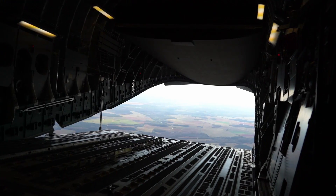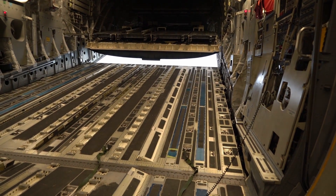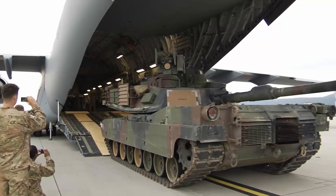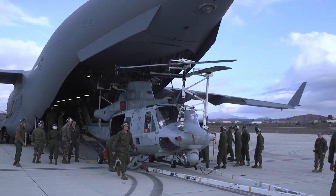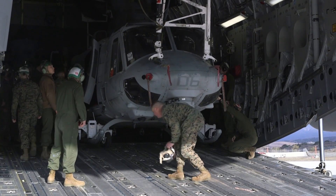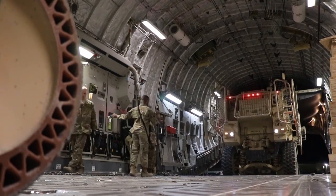Cargo is loaded onto the C-17 through a large aft ramp and door system that accommodates virtually all of the Army's air-transportable equipment, such as a 69-ton M1 Abrams main battle tank, armoured vehicles, trucks and trailers. Additionally, the cargo floor has rollers that can be flipped from a flat floor to accommodate wheeled or tracked vehicles, to rollerized conveyors to accommodate palletized cargo.